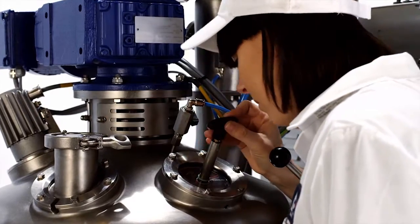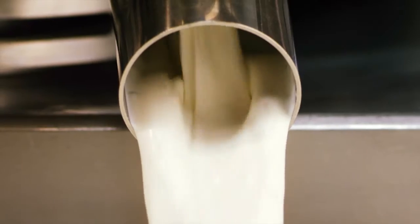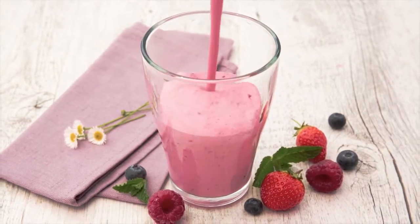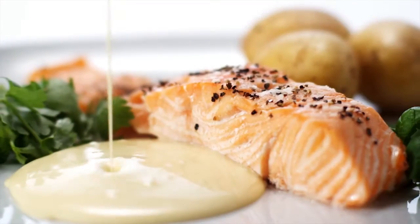The mixing process is where your ingredients become your products — it's where the chemistry happens. Find the optimal way to do it and you have the key to producing efficiently and getting a high quality end product your consumers will love.